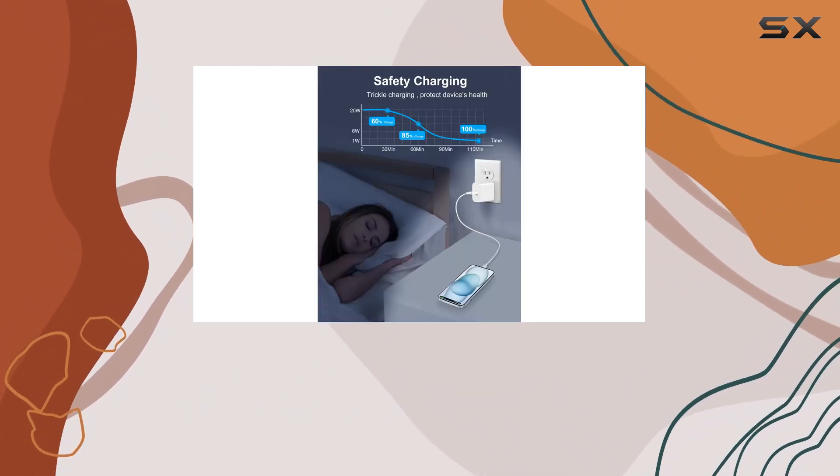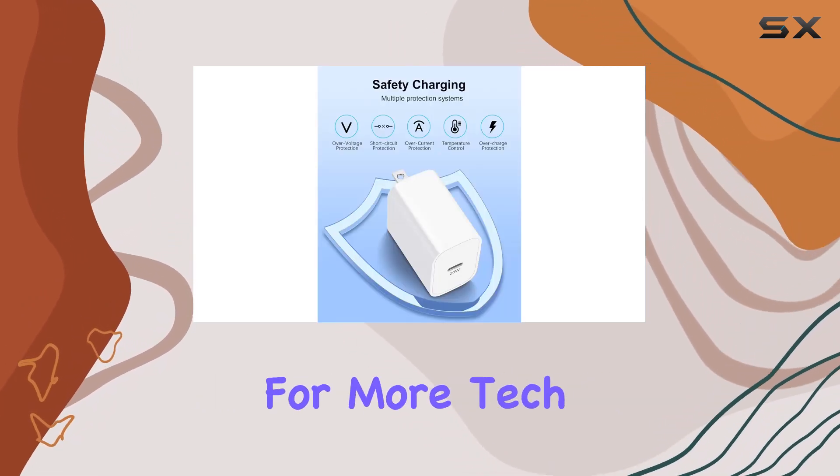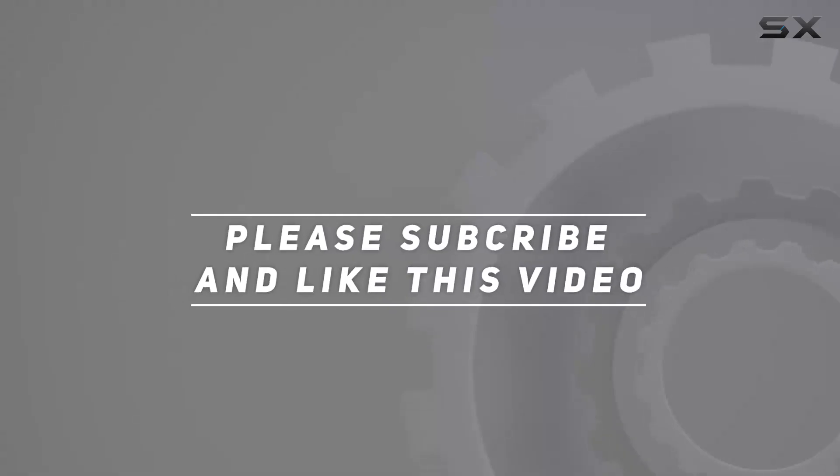That's it for today's review. If you found this helpful, don't forget to hit the like button and subscribe for more tech reviews. Until next time, stay charged. Check out the video description for updated price, and thank you for watching.